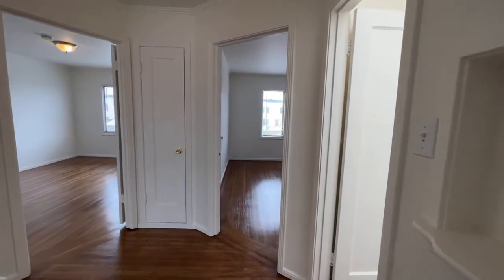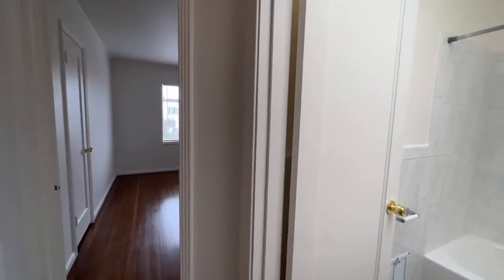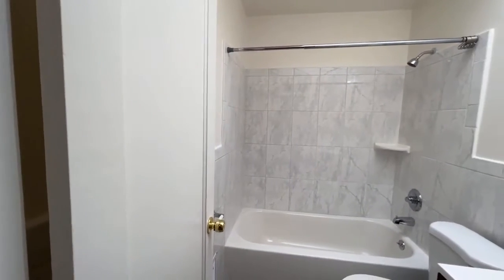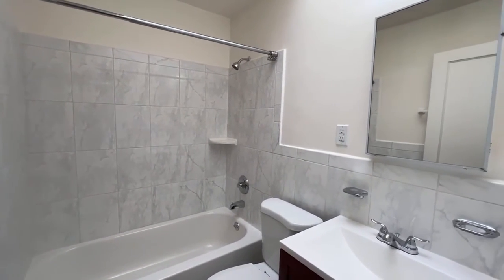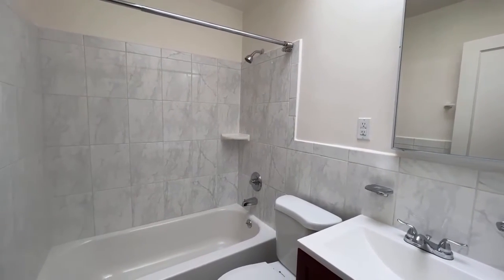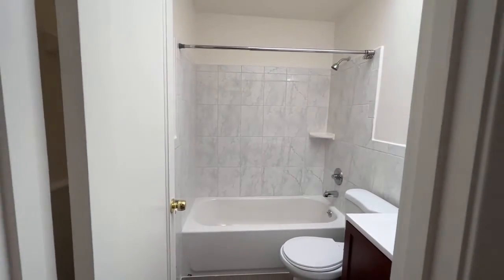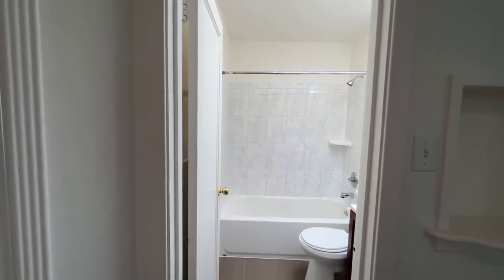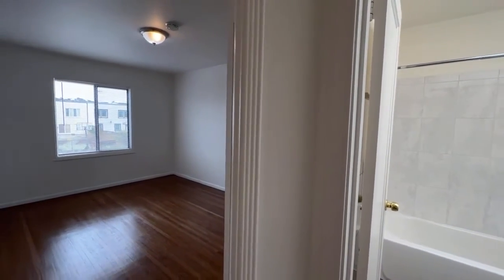We're going to make our way to the second of the two bathrooms, located up here to our right. This will service the two bedrooms up here. When these homes were designed, they didn't have the same concept of a master bedroom or master suite with an attached bath. So this is a much more functional design — you've got the bathroom right here which services the upstairs area, and then the bathroom downstairs which services the downstairs area. It's nice because in a roommate scenario, you don't have somebody walking through a bedroom to access the bathroom.